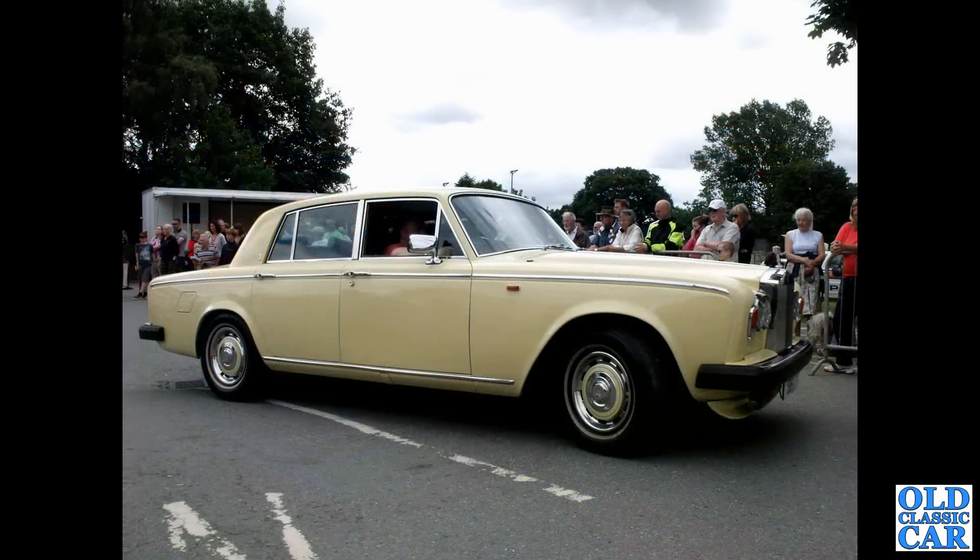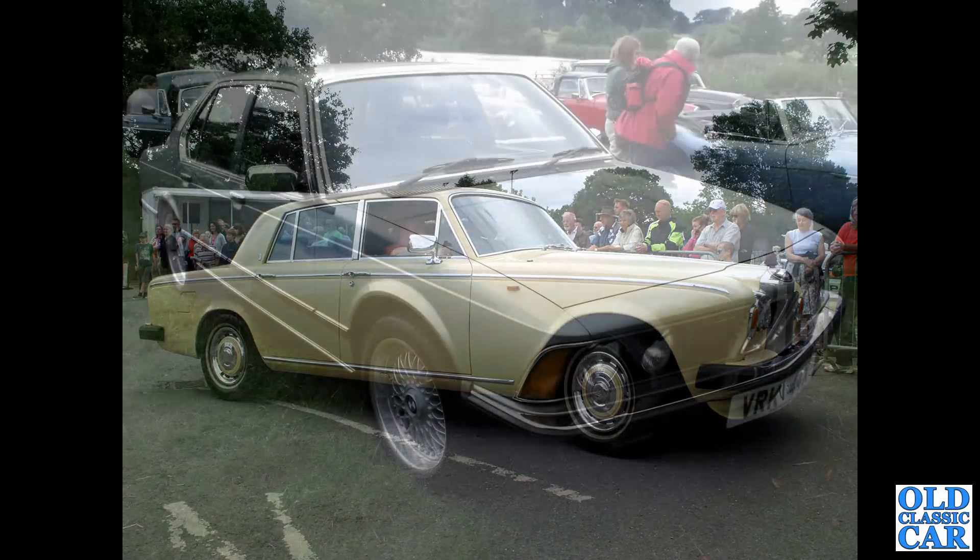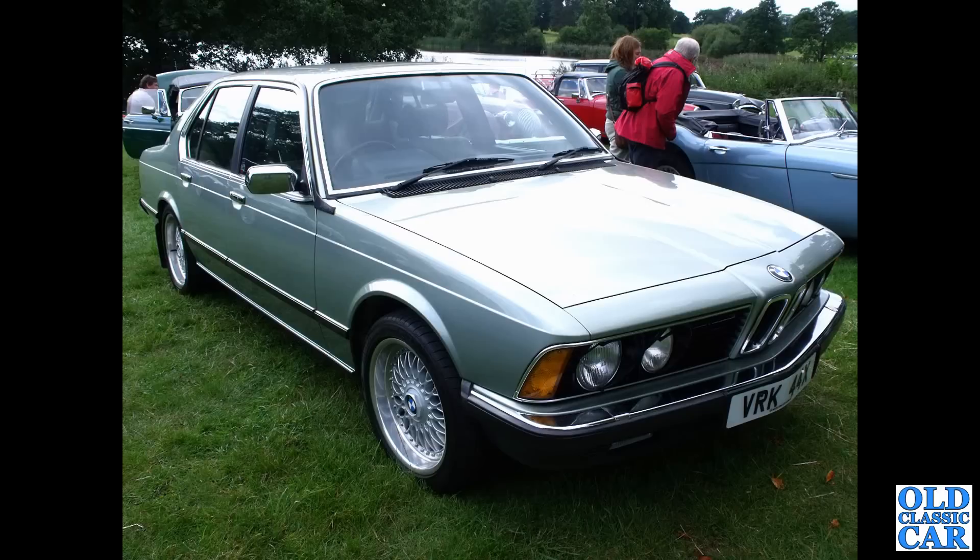Next up, a Rolls Royce Silver Shadow II — these were built from 1977 to 1980, so this one just about creeps into the 1980s decade. And a BMW — we've got an E23 Series 7 Series Saloon here. This is a 1982 car, the 735i with a three and a half litre straight-six engine.